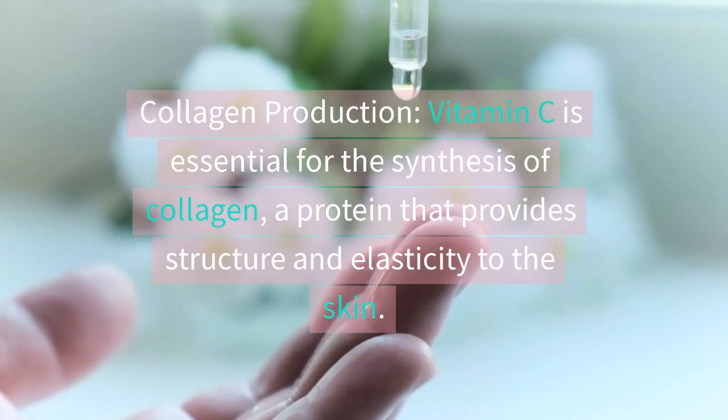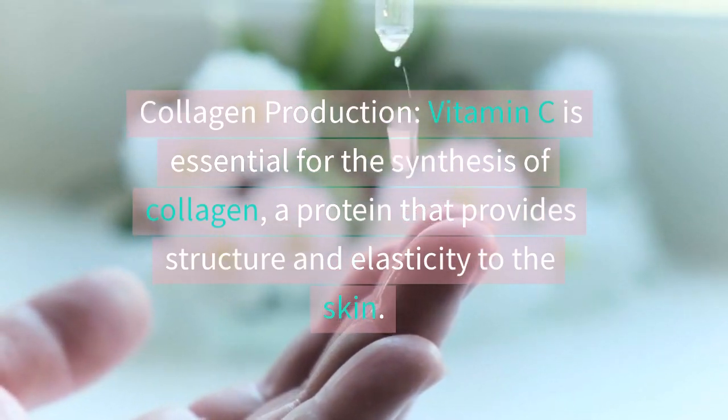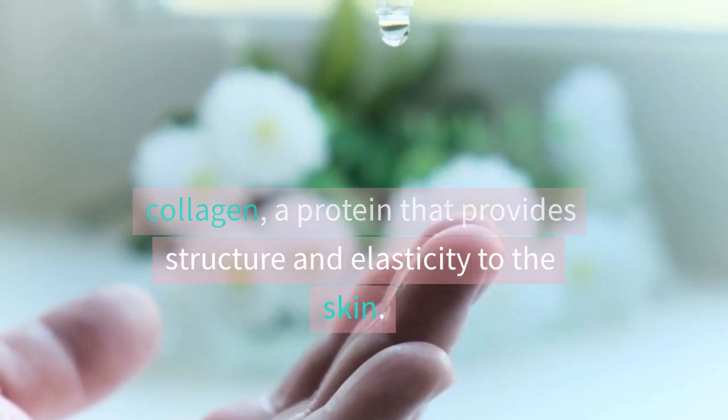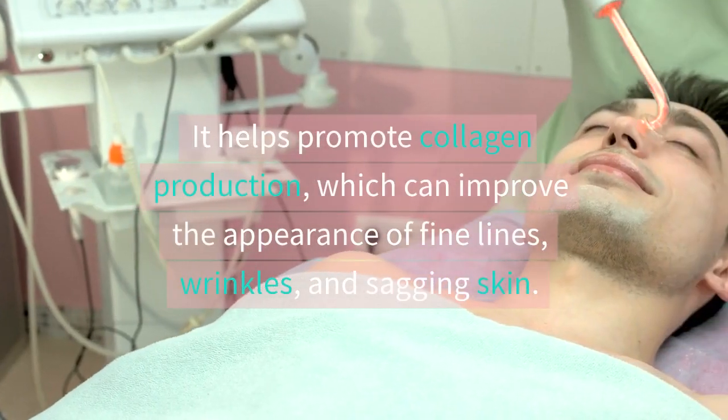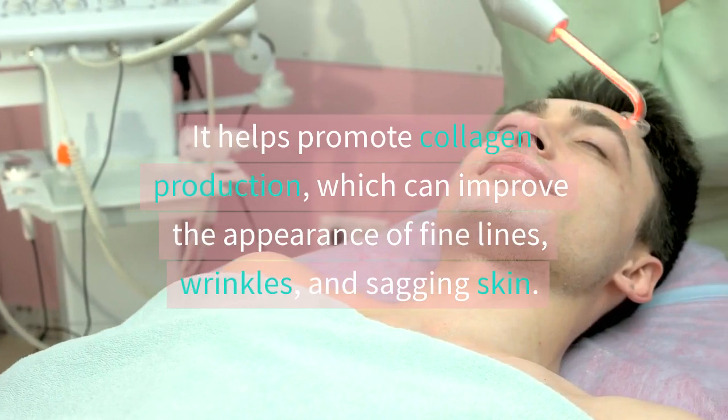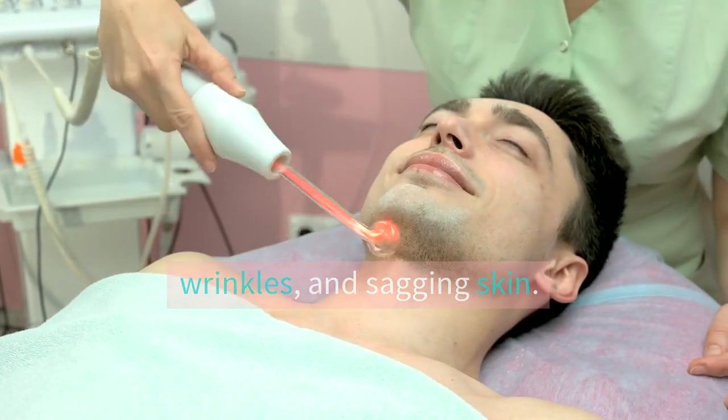Vitamin C is essential for the synthesis of collagen, a protein that provides structure and elasticity to the skin. It helps promote collagen production, which can improve the appearance of fine lines, wrinkles, and sagging skin.